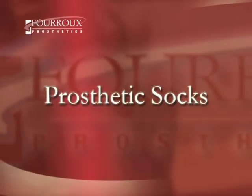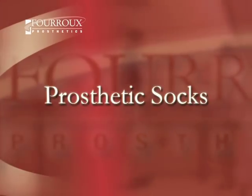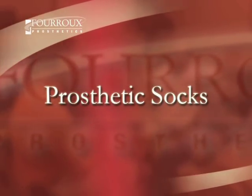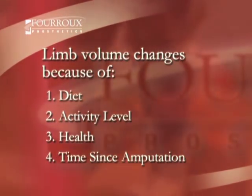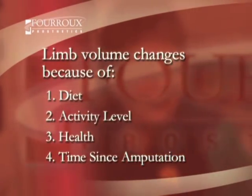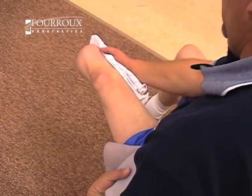Now to discuss prosthetic socks and volume management. One thing a patient must be keenly aware of is the size and shape of his or her residual limb. There are many things that can cause the volume of a limb to change, including diet, activity level, health, and the length of time since amputation. A residual limb will also change in volume throughout the day.